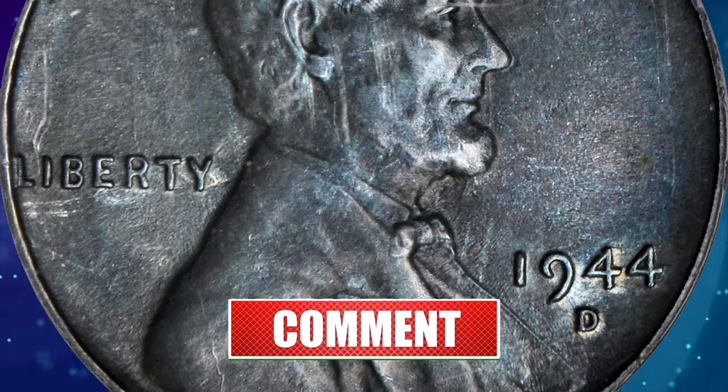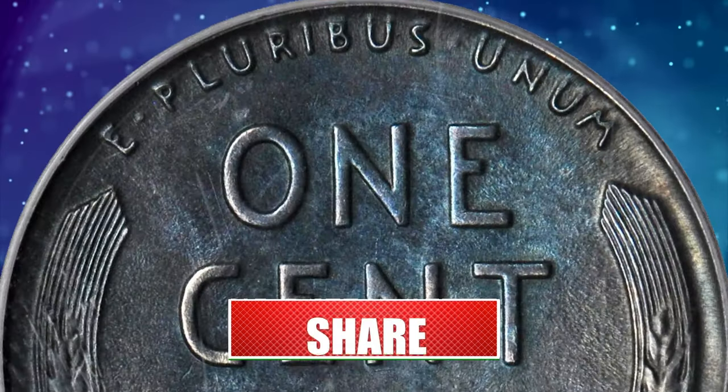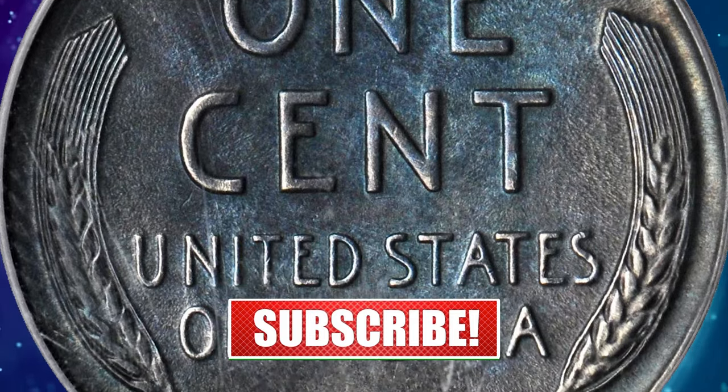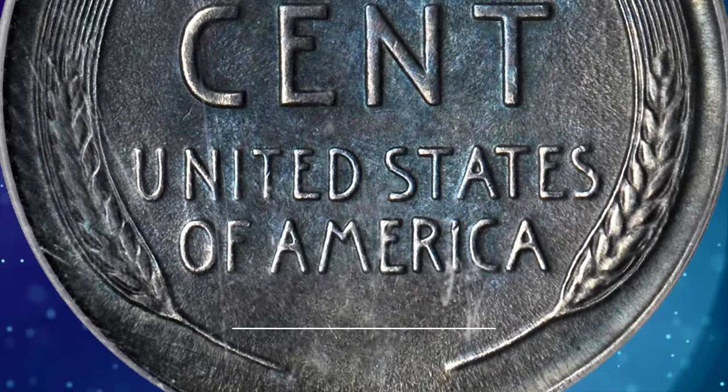So that wraps up today's episode. Stay tuned to CoinOz for more captivating numismatic content. Don't forget to hit the like and subscribe buttons below this video. Take care.